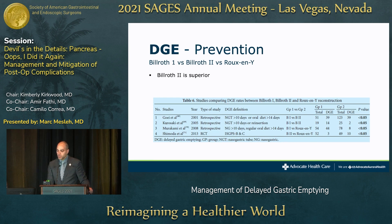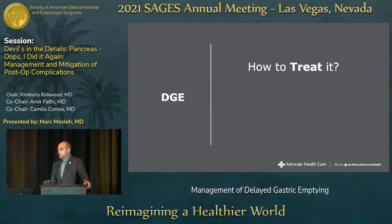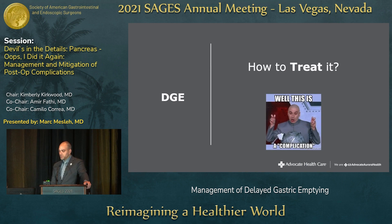Regarding reconstruction type, Billroth II appears superior based on the literature — four large studies including one randomized controlled trial support this. Regarding antecolic versus retrocolic jejunal limb positioning, results are mixed, but several studies show a clinically significant lower rate of DGE with antecolic routing, possibly because it keeps the limb as far away from the pancreatic anastomosis as possible.